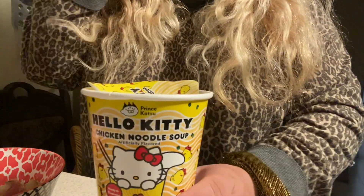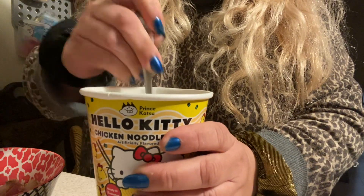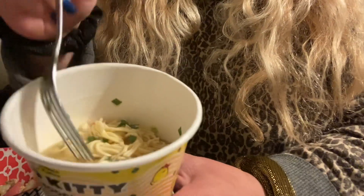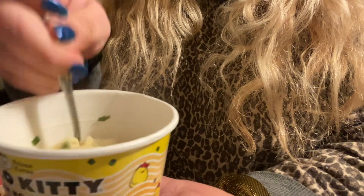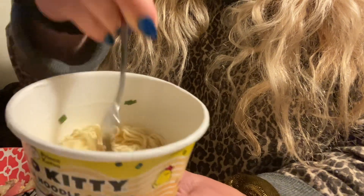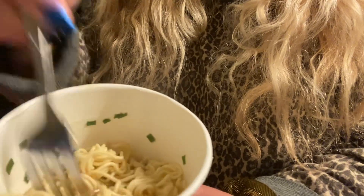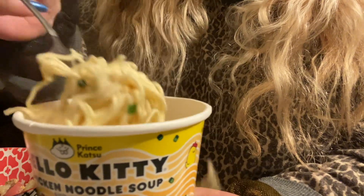Let's see if the Hello Kitty chicken noodle soup is done. Let's see if you can see that — it's still a little tough but it'll soften up. Look at that, it smells so good. It doesn't smell like regular ramen — oh my gosh, it smells so good.